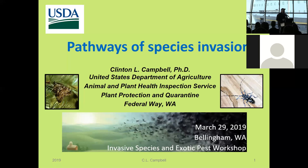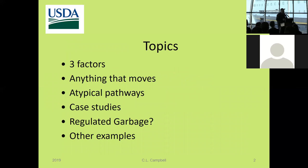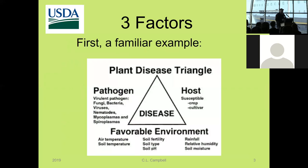I'm going to talk about pathways of species invasion. One of the key things will be some of the unusual circumstances we've encountered in the past that have helped shape my thinking on pathways. I'll cover a number of topics: what I call three factors, anything that moves, atypical pathways, case studies, regulated garbage, and other examples.